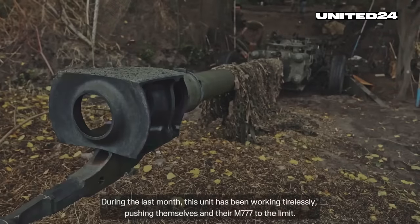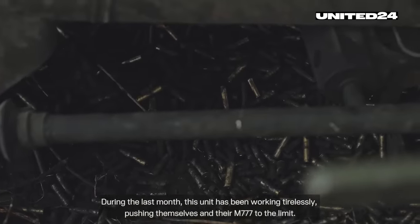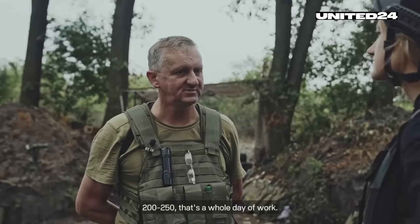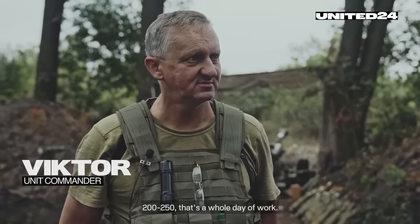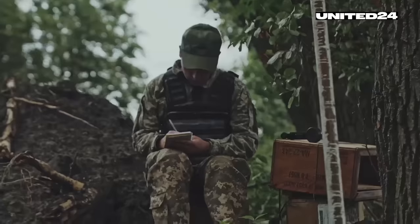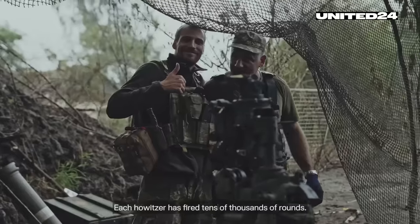During the last months, this unit has been working tirelessly, pushing themselves and their M-37s to the limit. They fire 200 to 250 rounds — that's a whole day of work. If you maintain the gun, it does not fail. Each howitzer has fired tens of thousands of rounds.